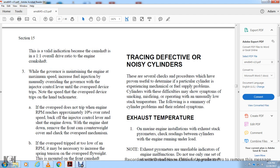Defective Noisy Cylinder: There are tracking procedures to determine problems in particular cylinders. A cylinder may experience mechanical, fuel supply, or operating problems. Difficulties may show symptoms including smoking, misfiring, operating at unusual low stack pressure, unusual stack temperature, fouling, or related cylinder problems.